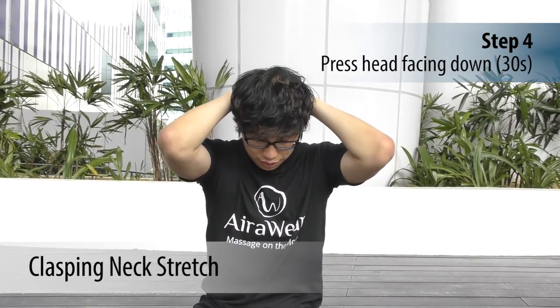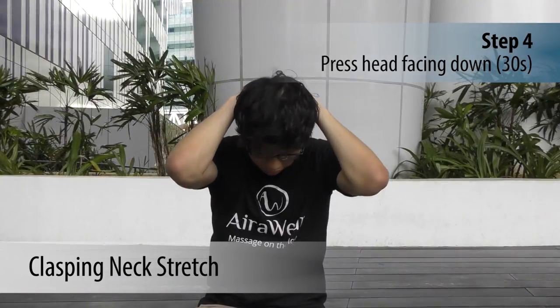Press your head down toward the floor. Hold this stretch for about 30 seconds, and that's it.